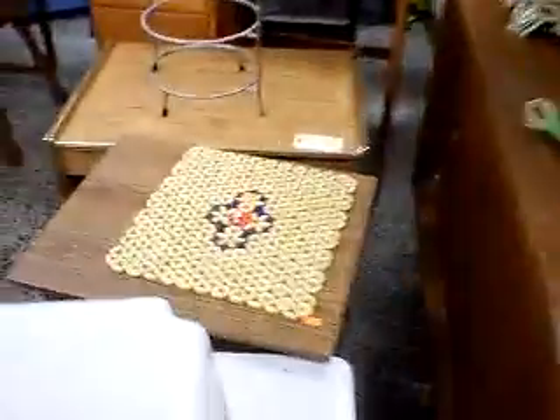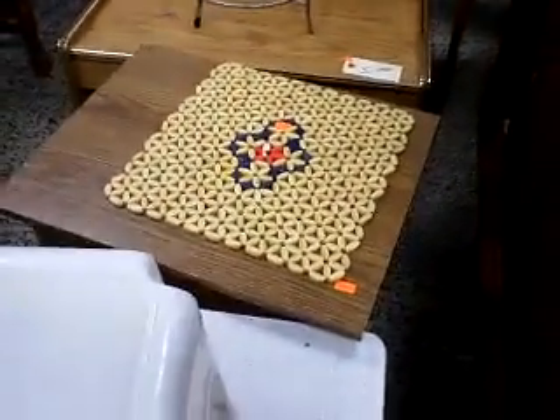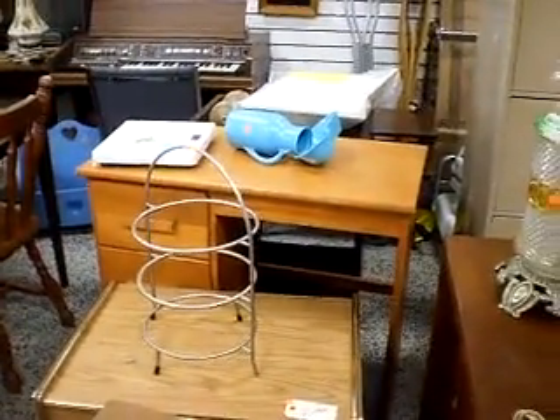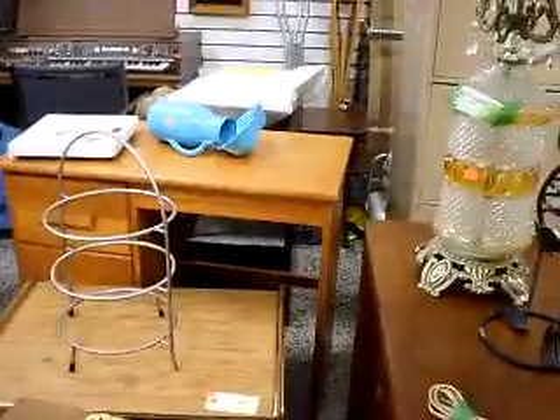There's another smaller table here towards the back — that square table right there. That's only $7. There's also a computer table back there with three really big deep doors, though I don't know how much that is.